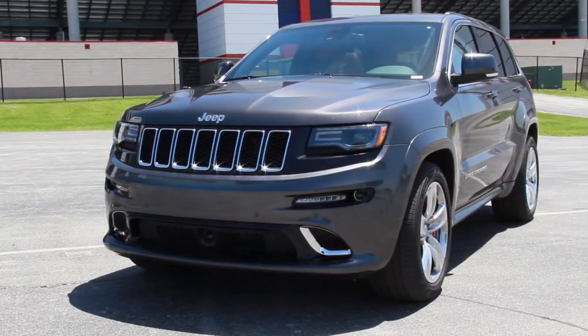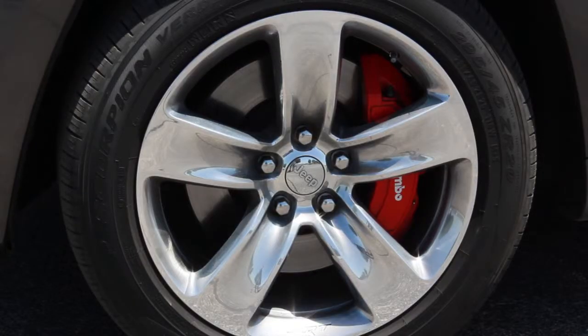Which was a lot more expensive than this $64,000 Grand Cherokee SRT. Granted, that is a lot of money for a Grand Cherokee — more than twice what the base model costs.